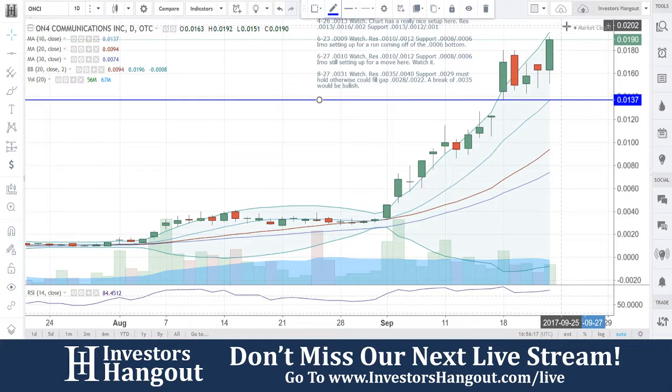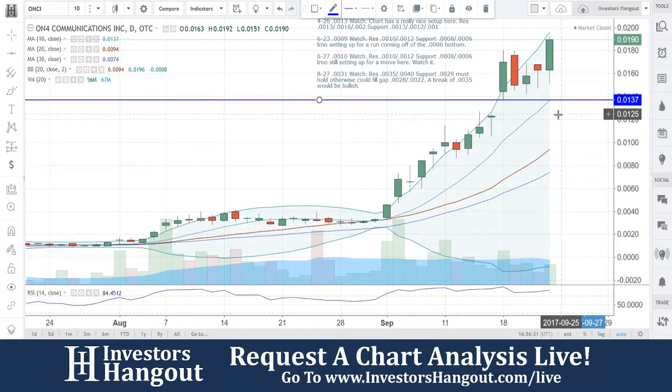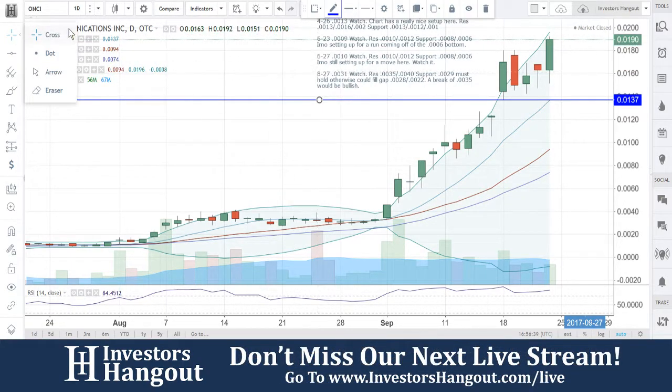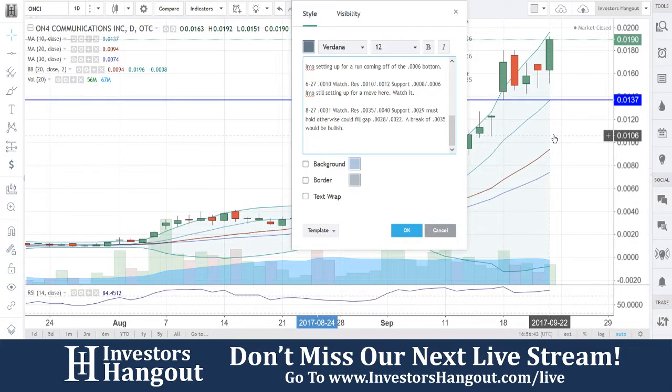But if you guys get up to there and cannot make it through, I'd be watching for the 10-day simple moving average underneath that, which is currently at 0.137. If it breaks through there, you guys could be filling the gaps down here. But by then, my personal opinion is that the 20-day simple moving average is going to be creeping up right behind that, giving the opportunity to bounce off that as soon as it fills down to 0.120. So right now, you guys have two different ways that I'd be definitely watching for.